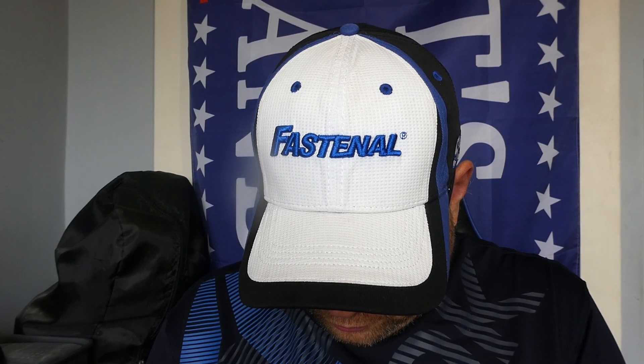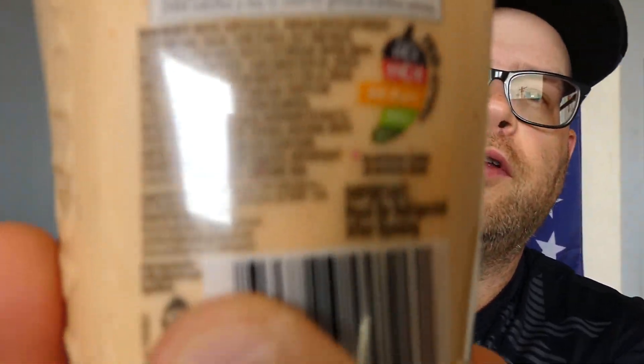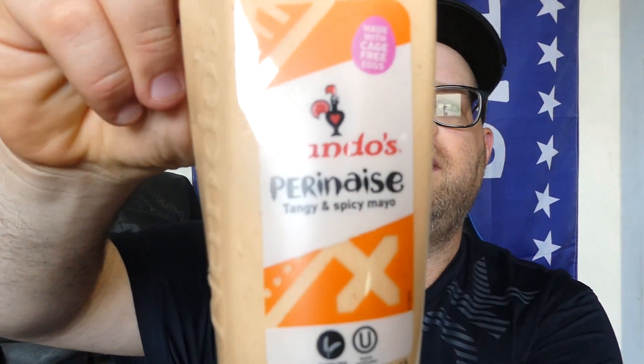You can find them at nandosperi.com/sauces. It's really small, so I'm just gonna put it up to the camera there, hopefully, because it's really hard for me to read. But anyway, I found this at Walmart for $4. This is Nando's Perinaise, tangy and spicy mayo.